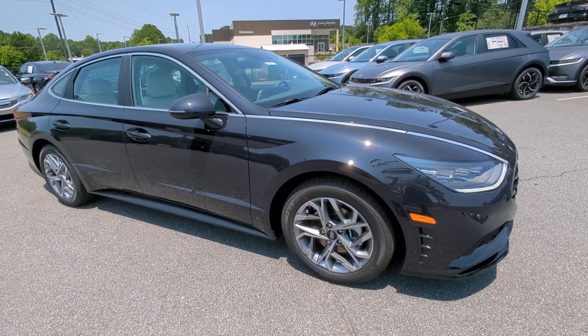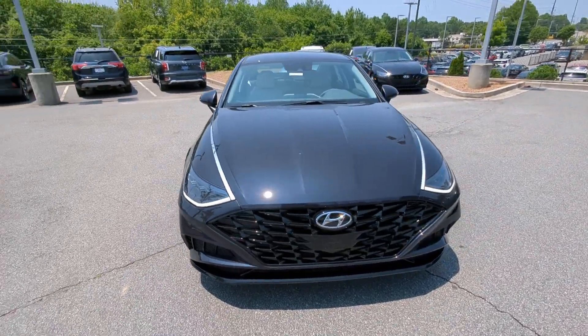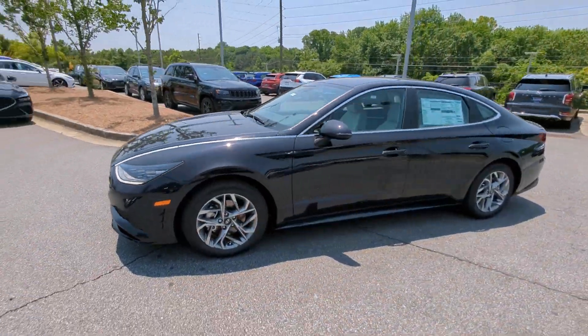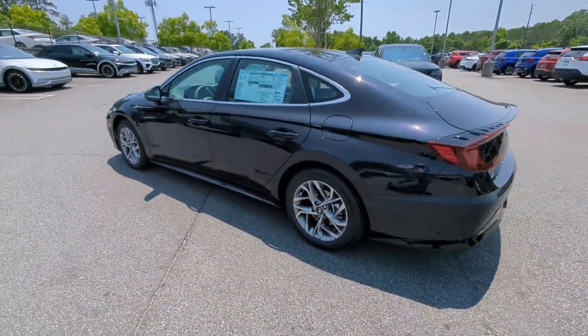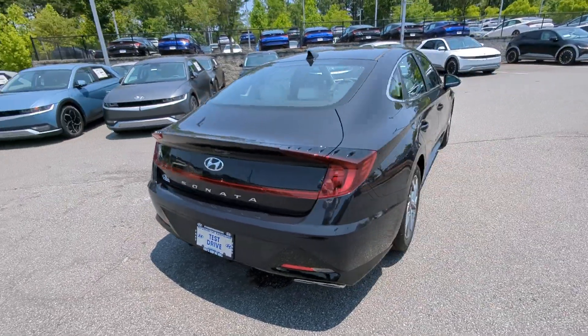Go home happy with the 2023 Hyundai Sonata. This well-built, stylish Sonata delivers the best in family sedan comfort. With a spacious, quiet cabin, ample cargo space, a suite of advanced safety features and connected infotainment on board, you'll look forward to every drive.